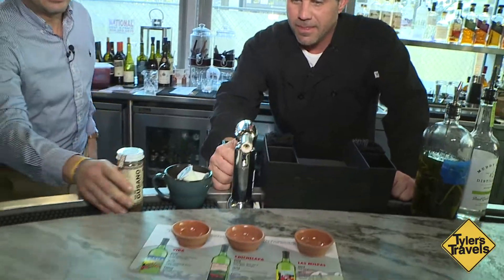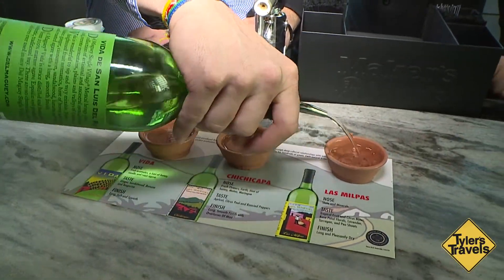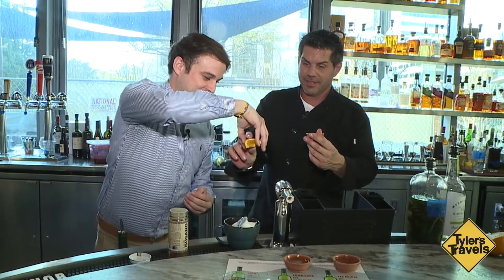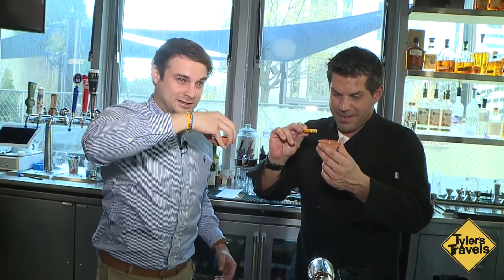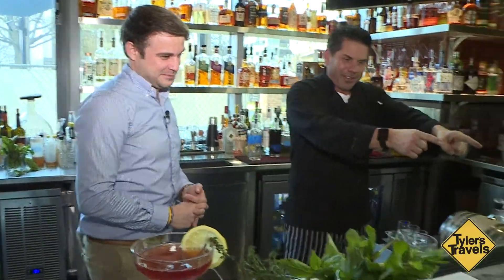We've got some mezcal. This is for the real real. And these are copitas. So it's kind of like a snake bite only with a worm. Give me another one. Take the shot, eat the worm. I'll go worm-free. Salute! If you're not ready to go to the real real real like a worm shot, you've got the regular traditional flights too, right?